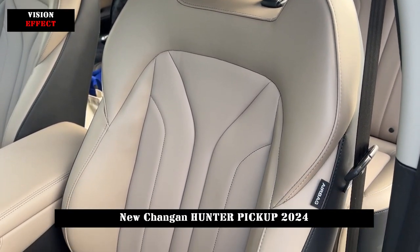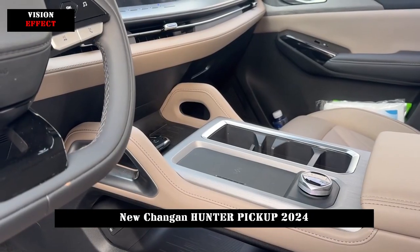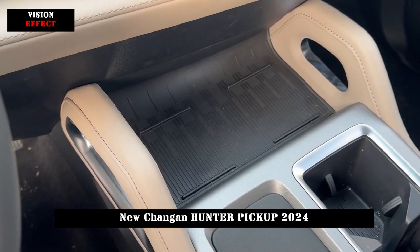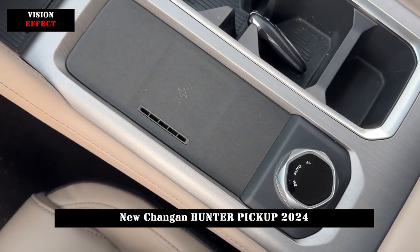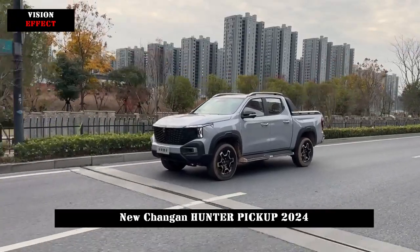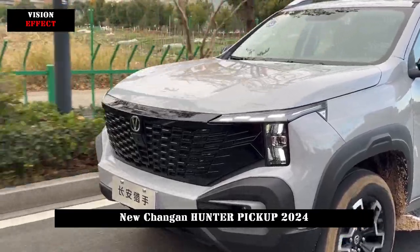The maximum nominal load mass is stated at 495kg, the four-wheel-drive version has the ability to tow 2,500kg, and the external unloading function can meet the needs of more vehicle scenarios.